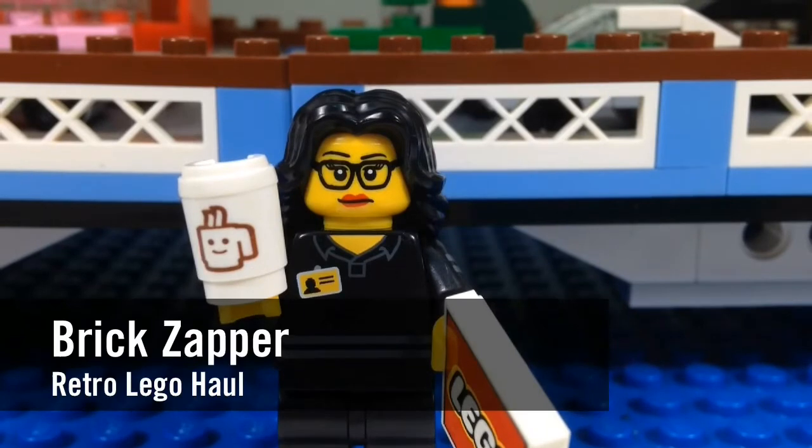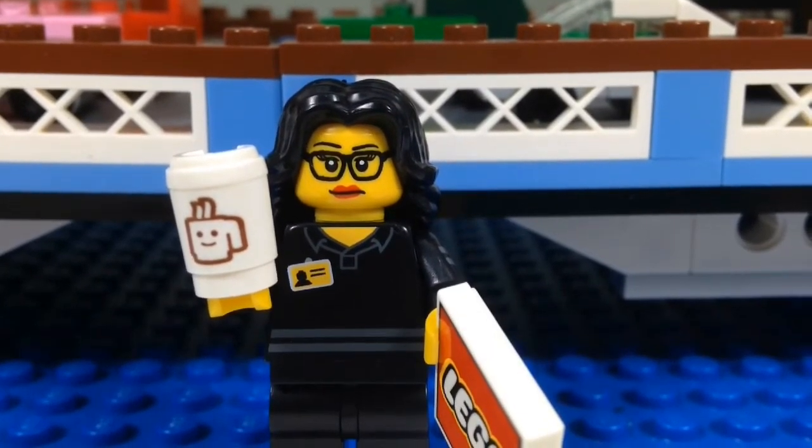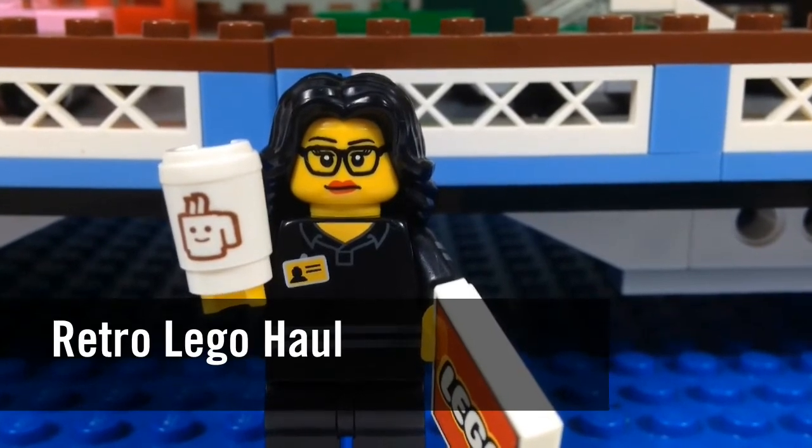Hey YouTube! It's the Brick Zapper again with another LEGO Haul! It's going to be what I call a retro haul because I want to be a hauler!